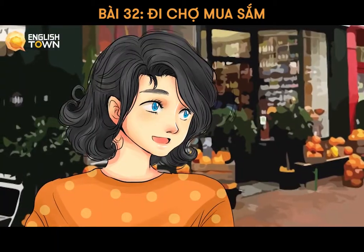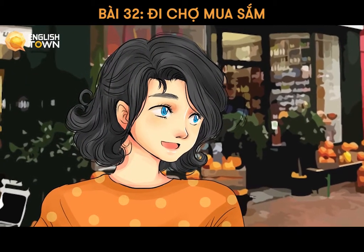Hello, how can I help you? Hello, I would like to buy some apples and flour.